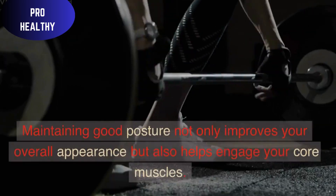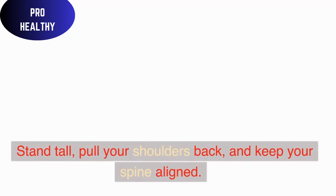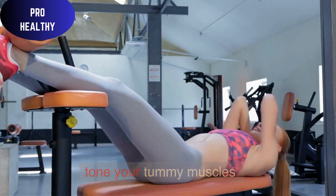Good Posture: Maintaining good posture not only improves your overall appearance but also helps engage your core muscles. Stand tall, pull your shoulders back, and keep your spine aligned. Practicing good posture throughout the day can help tone your tummy muscles.